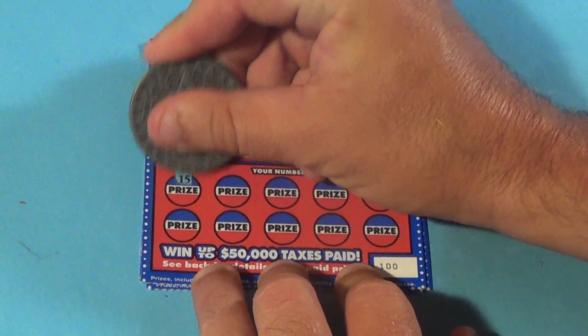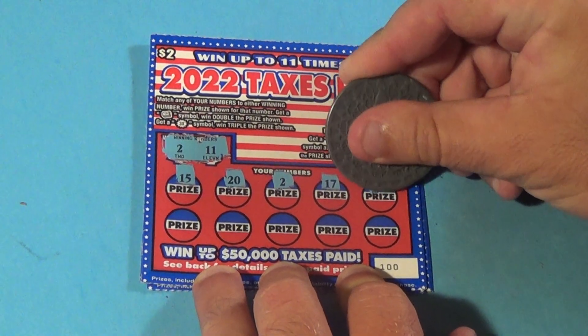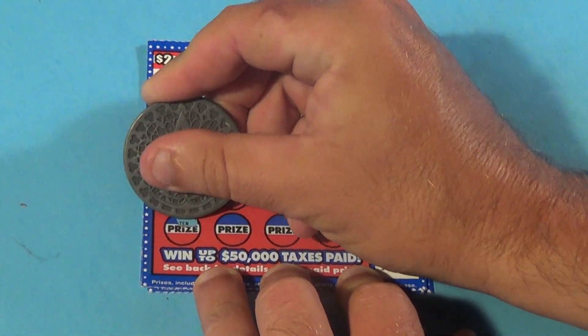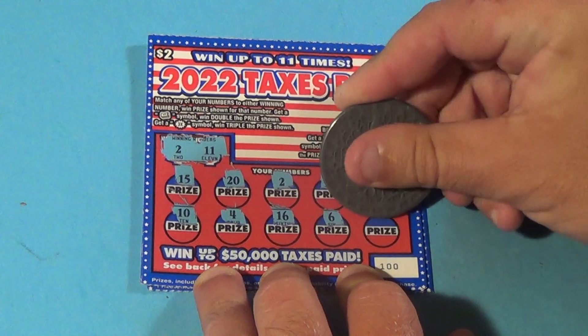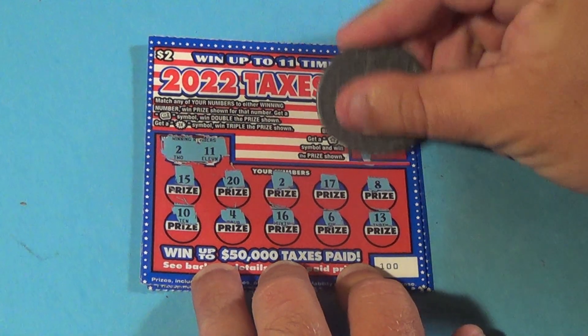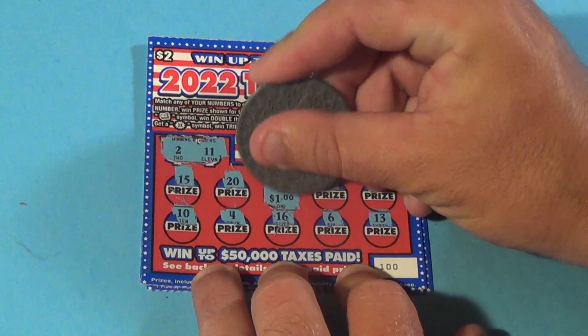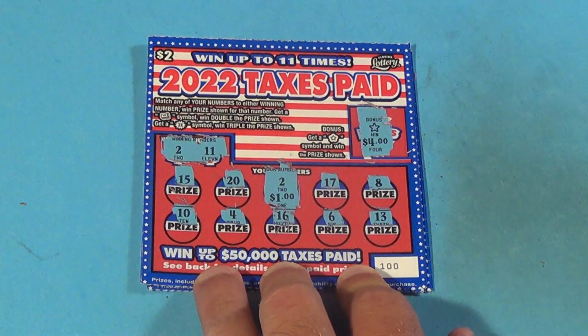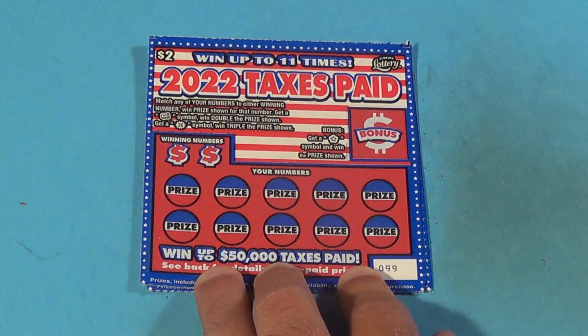Deuces are 11 and we have a 15, 20, there's a deuce, 17, 8, 10, 4, 16, 6, and a 13. Alright, under the star symbol first, that is $4, and under the deuce is $1, so we got a $5 winner there — and that is half of the money we invested for this session back.